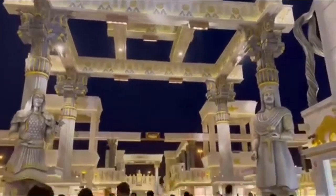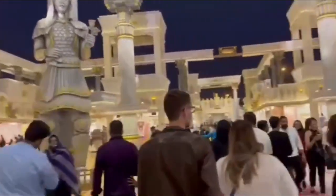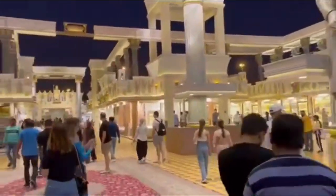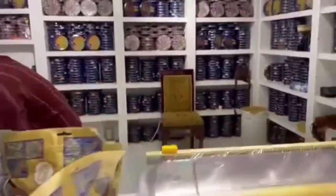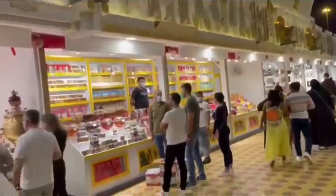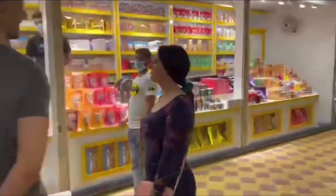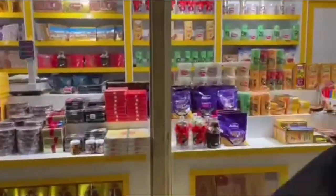Iran's pavilion features intricate carvings and huge statues that tell more about their history and past. This is one of the many sweets from Iran — it had a hint of saffron and dry fruits. From this shop you can see many products from Iran.